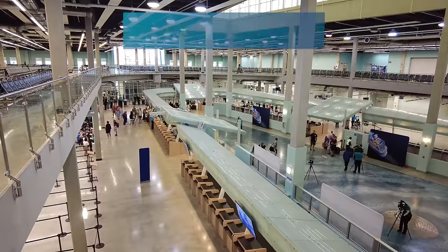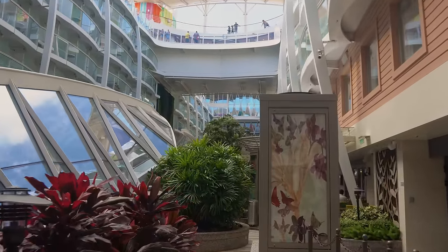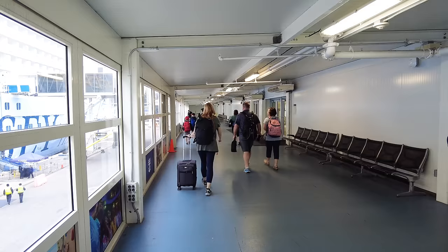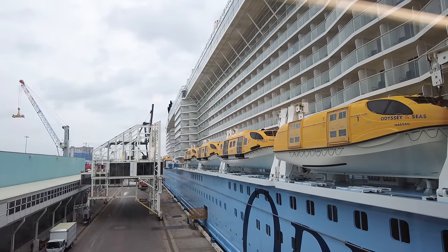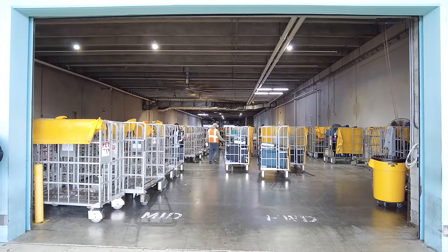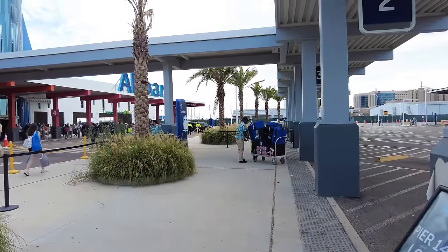Something else that may surprise you is that you are allowed to bring some drinks on board your Royal Caribbean cruise. Royal Caribbean does not allow alcohol like beer or liquor, but it does allow some drinks on board. You can bring up to 12 bottles or cans of non-alcoholic beverages — sodas, juices, and bottled water — on embarkation day. That allocation is per cabin, not per person, and you should bring it in your carry-on luggage, not your checked luggage. If you put it in checked luggage, security can't tell if it's water or vodka and will hold your bag, causing a major delay.